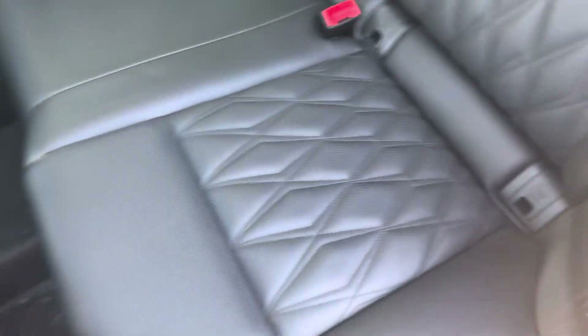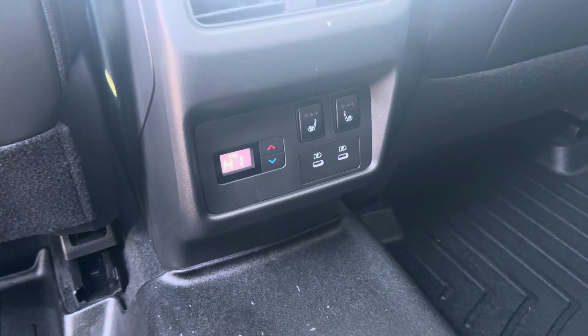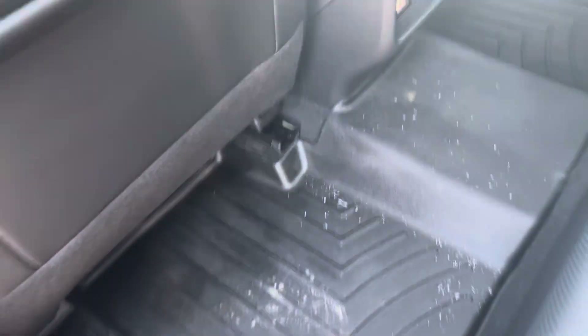It's an all-leather interior with a really nice quilted pattern. In the back you have the center console with cup holders, three-stage heated seats, and climate controls, as well as two USB ports for charging devices. There are all-weather floor mats throughout the vehicle, and sun shades in the back as well.